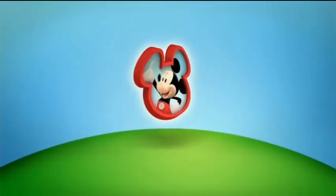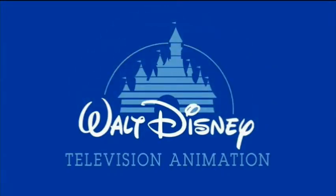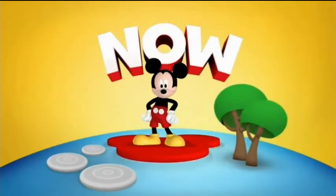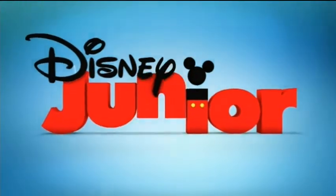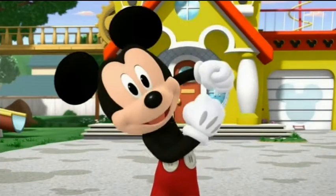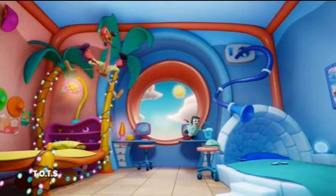Now here comes Mickey Mouse Clubhouse, and now we're looking at Mickey Mouse. There's a lot of things to offer here. We got a Mickey clock — don't you wish you had a clock just like that, a Mickey clock with the Mickey ears? I wonder if that thing exists.